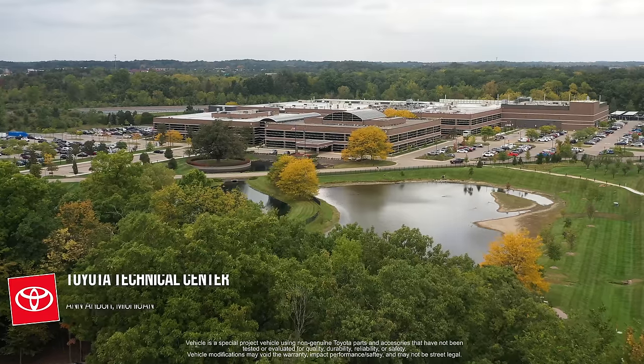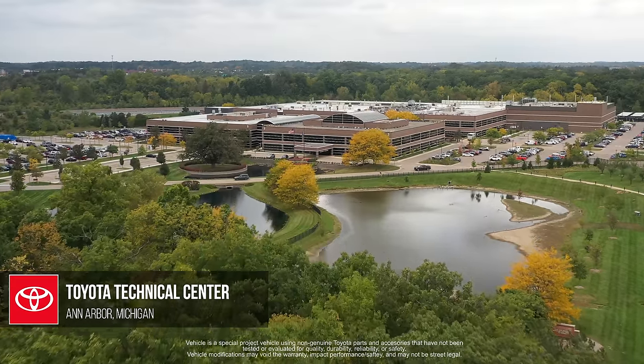SEMA builds everywhere are about get it done, down and dirty, roll up your sleeves — and it's teams of people that are passionate about vehicles that get them done.